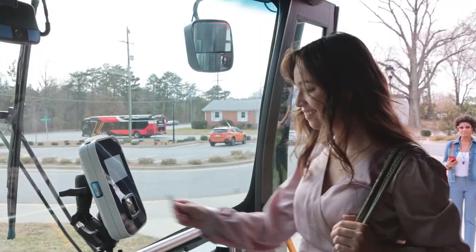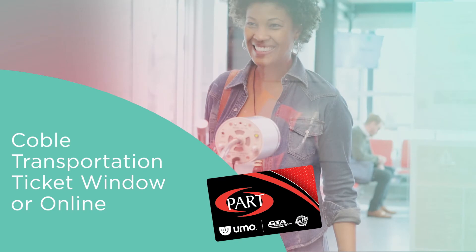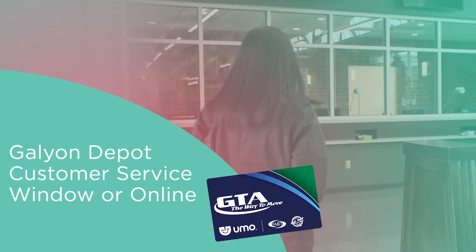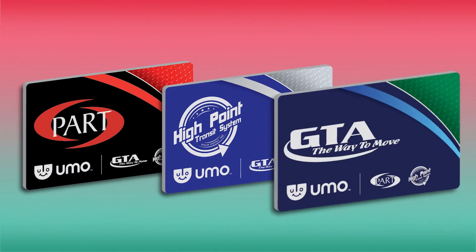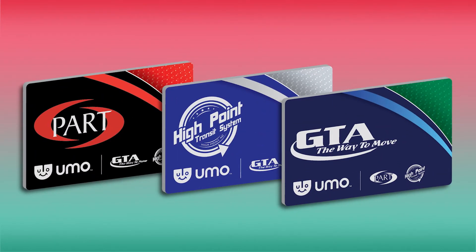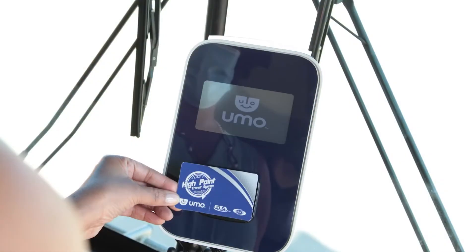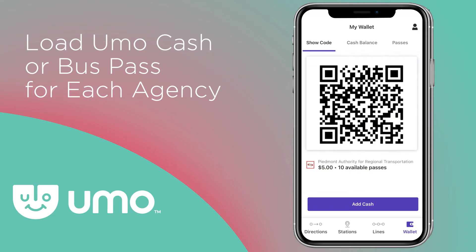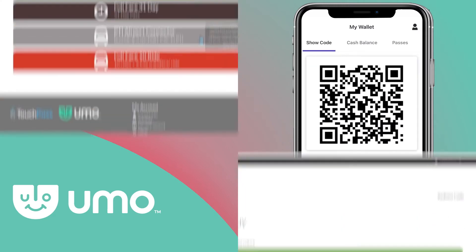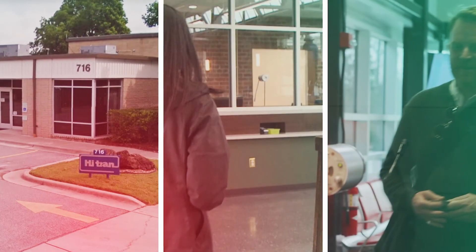If you'd prefer not to use the mobile app, you can use the YUMO SmartCard. You can purchase your YUMO SmartCard from Park, GTA, or High Point, whichever is most convenient for you. Regardless of where you buy your card or whose logo is on the card, your YUMO SmartCard can be used at any Park, GTA, or High Point bus. Just make sure that you load YUMO Cash or a bus pass for each individual agency. You can load your YUMO Cash or a bus pass on your SmartCard online or by visiting the agency.